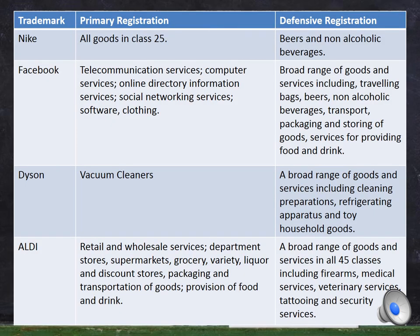When registering a defensive trademark you must select which classes of goods and services you want to register under. As you can see represented on the table, Nike has a defensive registration under just beers and non-alcoholic beverages, whereas Aldi registered under 45 different classes in total. This may seem like a lot; however, as the owner is not subject to the use provisions of the Act, they may register a defensive trademark even when they do not intend to use the trademark over those particular goods or services.